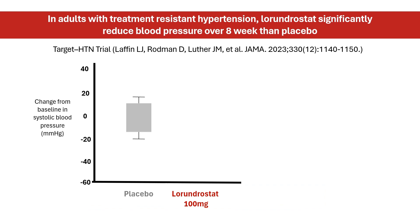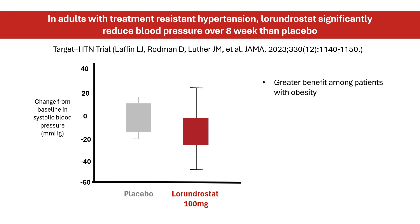According to results from a phase 2 trial, laurendrostat lowered blood pressure significantly more than placebo in people with uncontrolled hypertension after 8 weeks. Weight appeared to impact effectiveness — those who were more obese tended to see a bigger drop in their blood pressure. Laurendrostat was well tolerated, with a small expected increase in serum potassium observed.